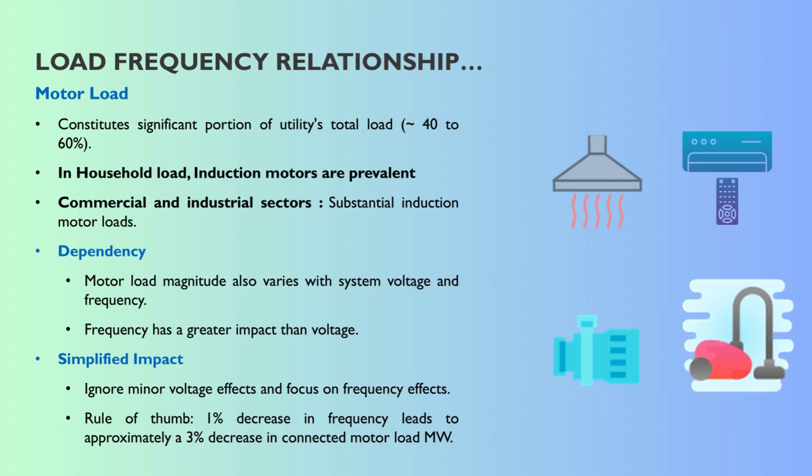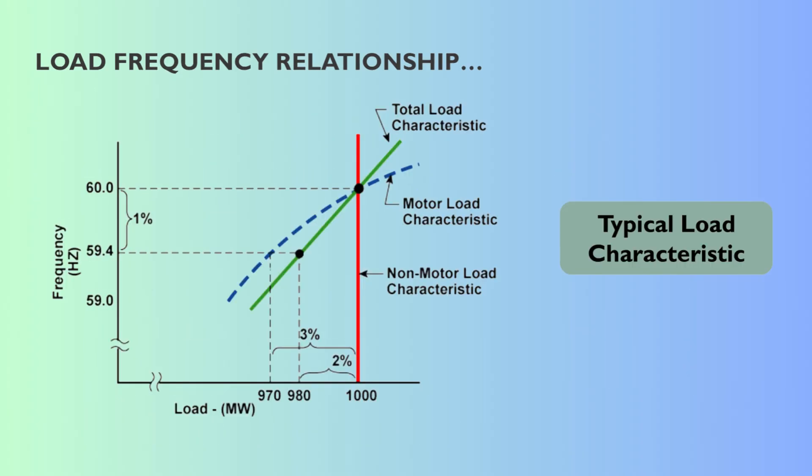This is where it gets really interesting for stability. Motor load also varies with voltage and frequency, but for motors, frequency has a much bigger impact than voltage does. There's a really useful rule of thumb: a 1% decrease in frequency causes about a 3% decrease in connected motor load, measured in megawatts. Think about that across a whole grid — if generation suddenly drops and frequency starts falling, the biggest chunk of the load automatically starts demanding less power. That 3% reduction acts like an immediate brake on the frequency drop.